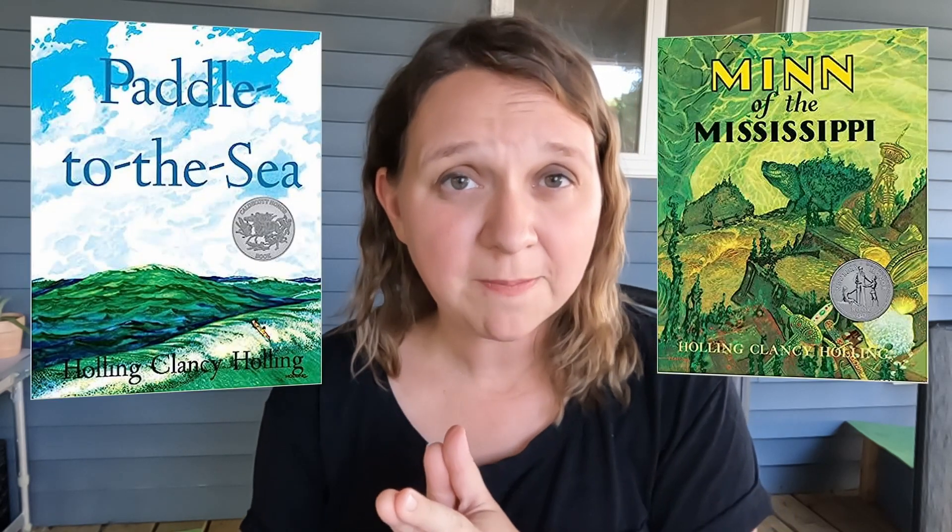Two challenging reads that are worth the challenge are Paddle to the Sea and Men of the Mississippi. These are largely focused on geography. Paddle to the Sea is about a little wooden canoe man that travels across the Great Lakes — it talks about when he's in Duluth, the iron that stains his boat, when he almost gets put through a wood chipper in a logging area, and the different animals he passes along the way. Men of the Mississippi starts in Minnesota, goes down the Mississippi, and follows a turtle's journey. There is so much science about turtles in here — I learned so much. There were words I didn't know and it was challenging, but my boys really liked it, so we pushed on. You get a lot of geography included as well.